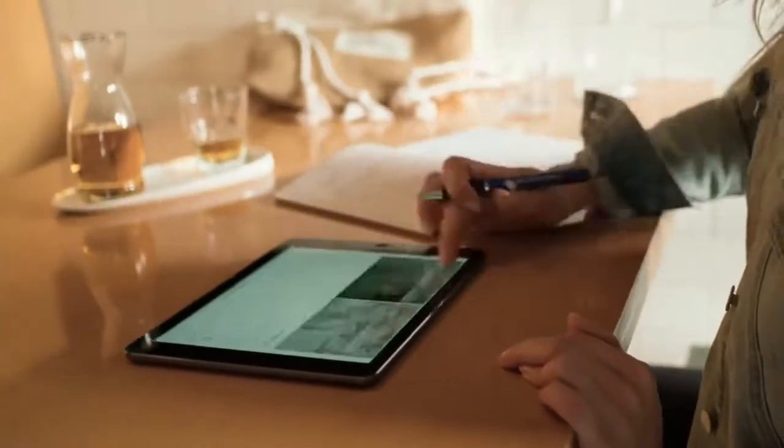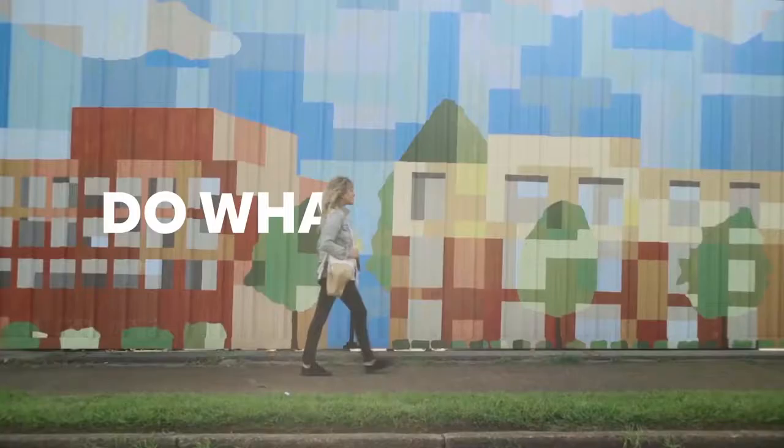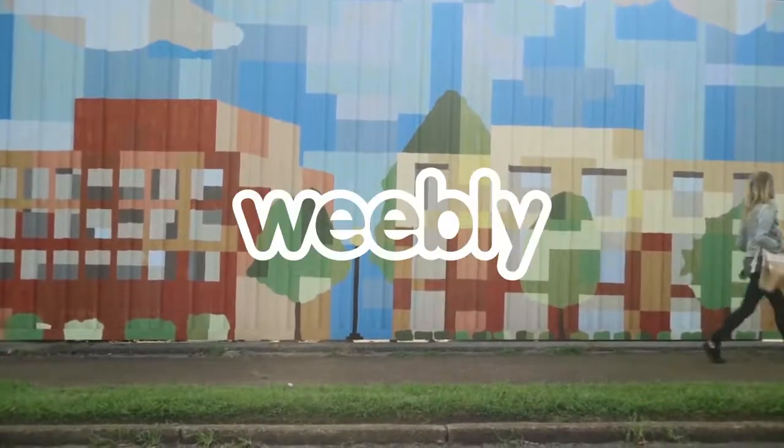So that's how it's done. Build a store, engage with customers, sell, ship, and grow your business — all in one place. Do what you love. Weebly.